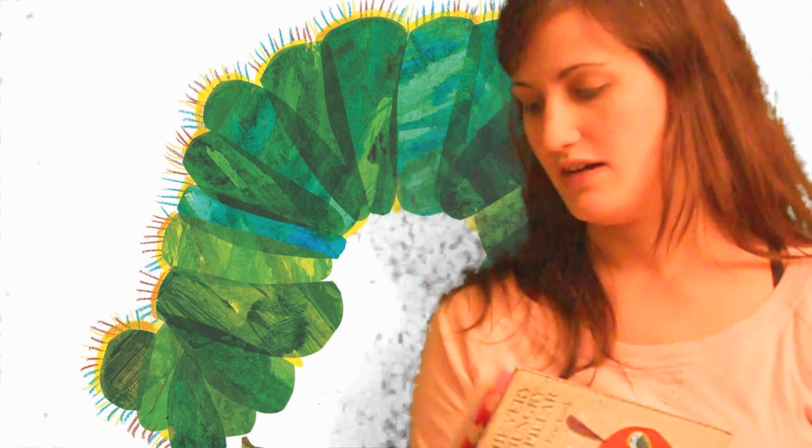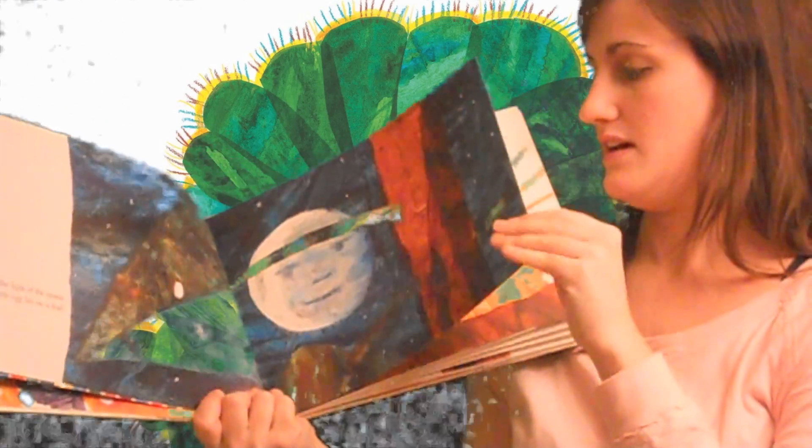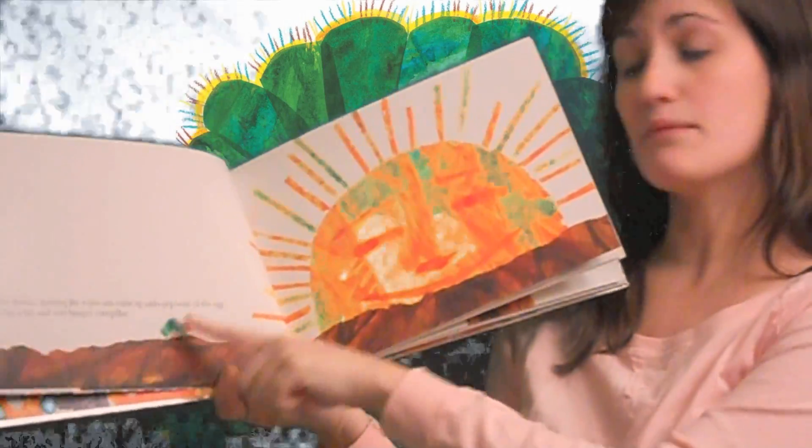Now as we read this story you saw the change that happened in this caterpillar. The caterpillar starts off as a little tiny egg and then when he comes out of the egg he's a caterpillar.